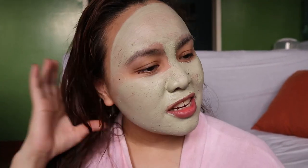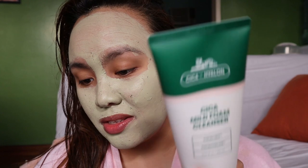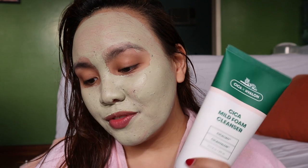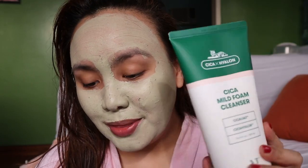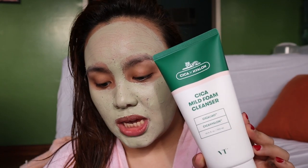While waiting for my mask to dry, I've researched it. This mild foam cleanser removes impurities like dirt, oil, and dead surface skin. It provides soothing and moisturizing care. Good for daily use and suitable for all skin types. The ingredients include lavender, freesia, bergamot, chamomile, peppermint, and rosemary.